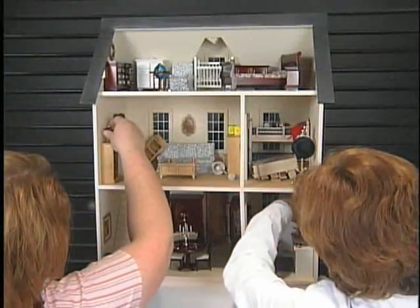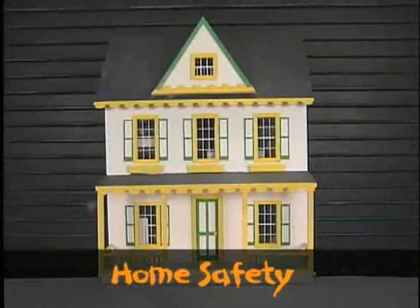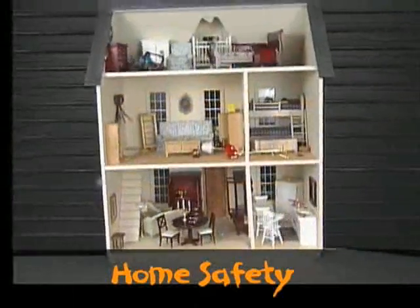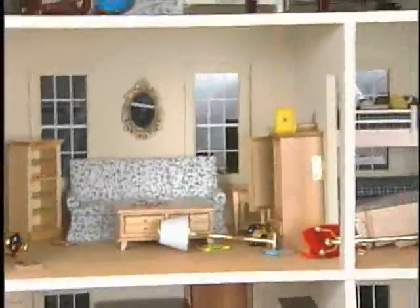Our next experiment shows what happens inside a house during an earthquake. We have fastened some furniture, mirrors and large paintings to the walls. Watch what happens to furniture, lamps and other things that are not fastened when the Earth shakes.